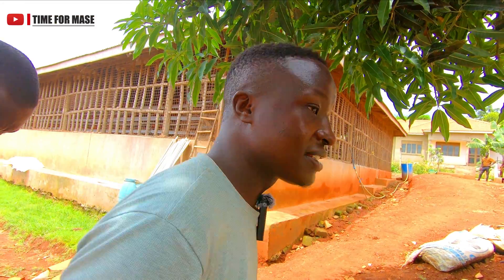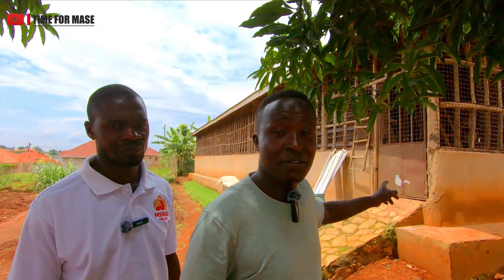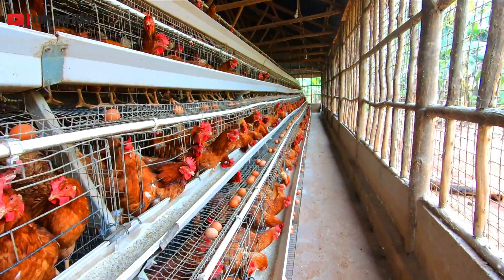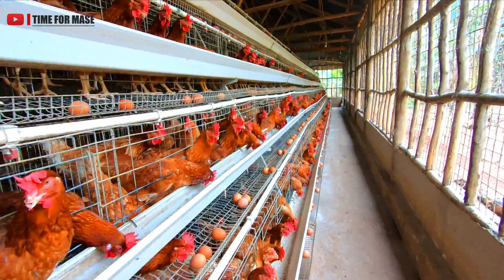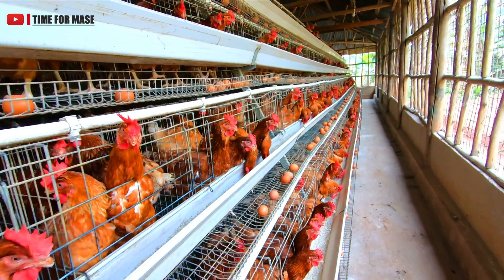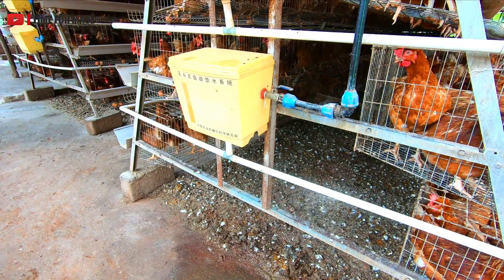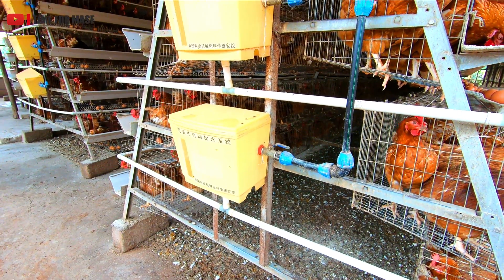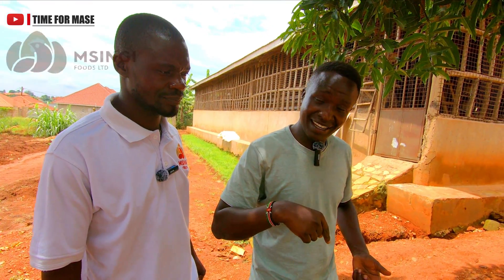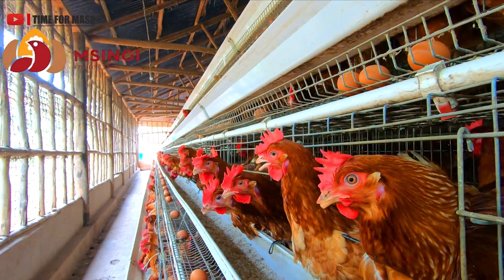This farm produces a lot of chicken manure. In there, there are more than 5,000 layers. There is something you have to do with this manure to prevent air pollution — waste management. We are going to be shown the best way to handle this chicken manure and even value-add it. We are again at Musingi Farm in Uganda, the pearl of Africa.